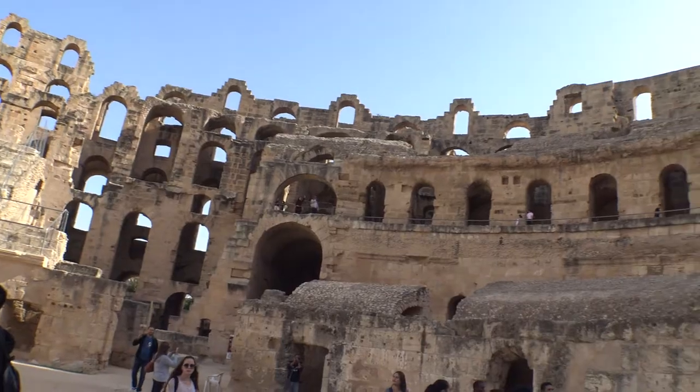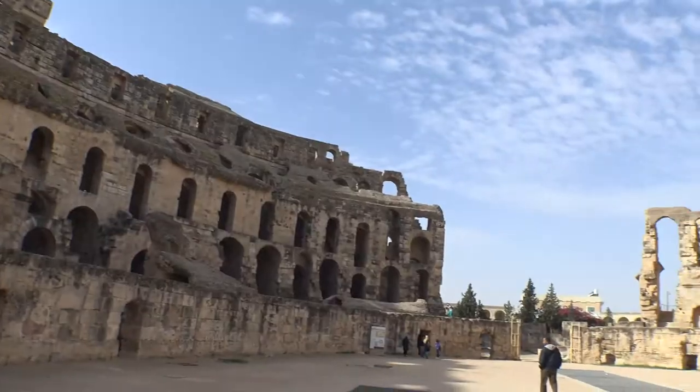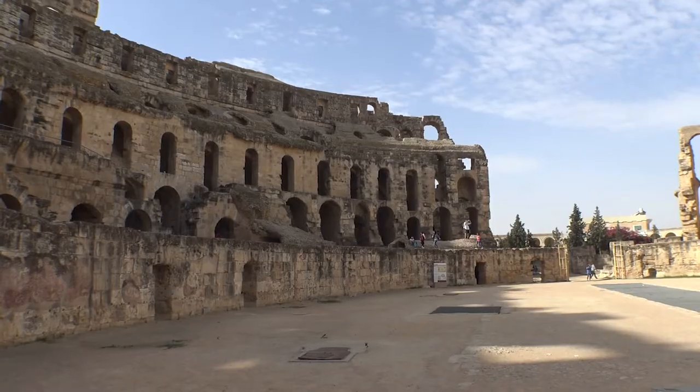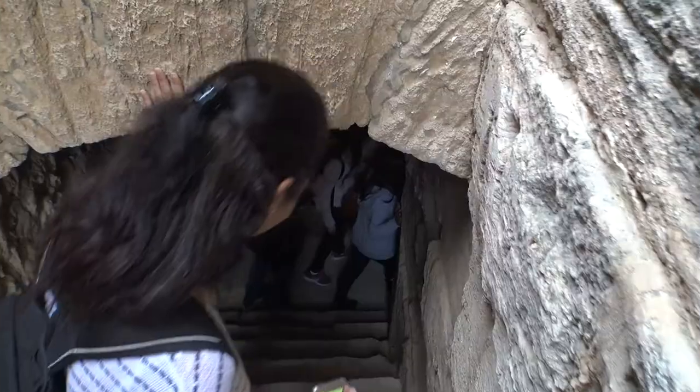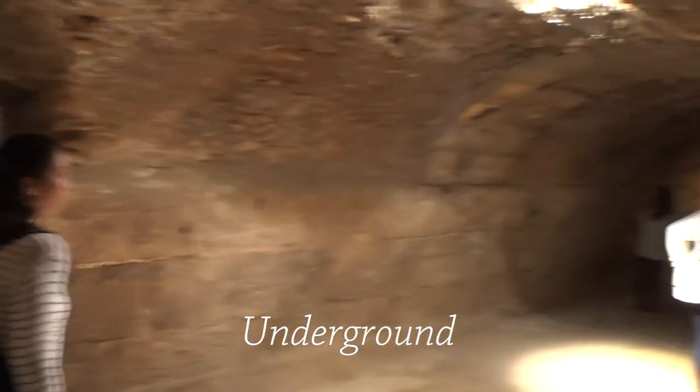We're going down into the area where the gladiators used to be, along with all the lions and animals they had. It's an amazing place. You can see different holding areas for gladiators and animals. It's such a strong feeling of history — you can't help but get that historical vibe. At some point in time, some person was inside this very room, about to battle for his life for the entertainment of the crowd above. It's pretty powerful.